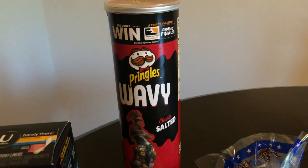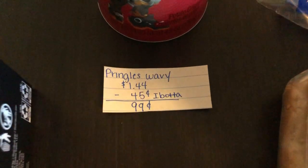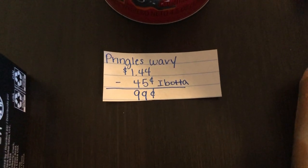The next deal is on the Pringles Wavies chips. They are $1.44. The Ibotta app is giving 45 cents back, making the final cost just 99 cents.